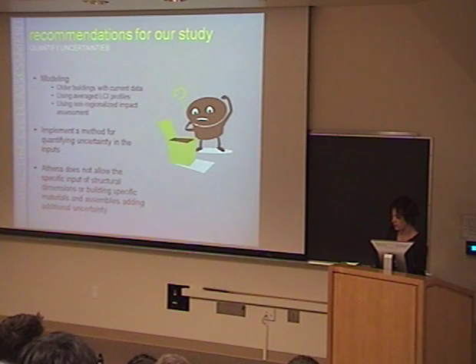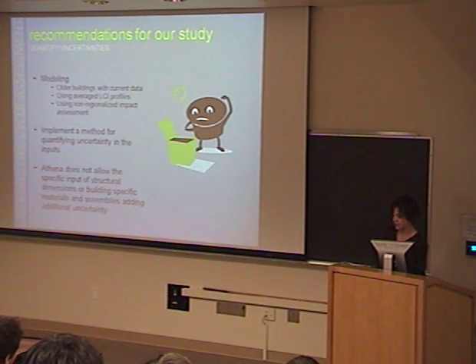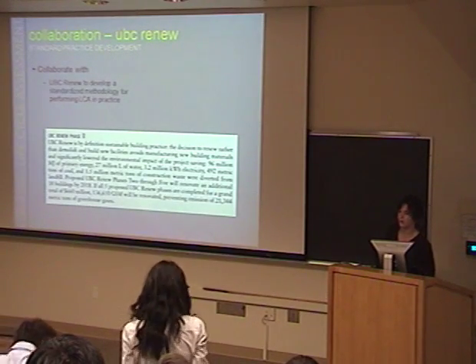Athena uses non-regionalized results for the impact estimates, so we don't really know how that affects us in Vancouver or how the magnitude of our results would change if they were more locally specific. Now Kristen is going to talk about collaboration.